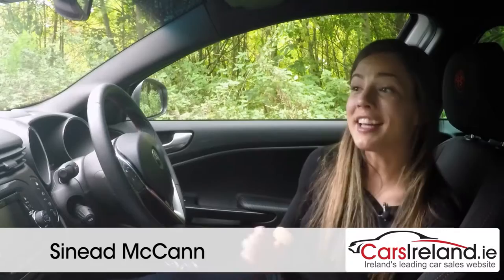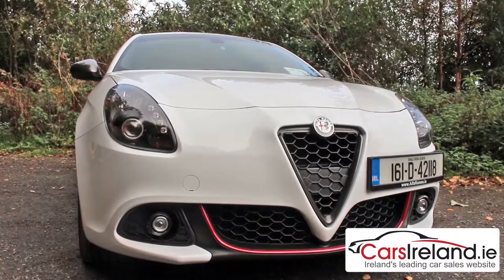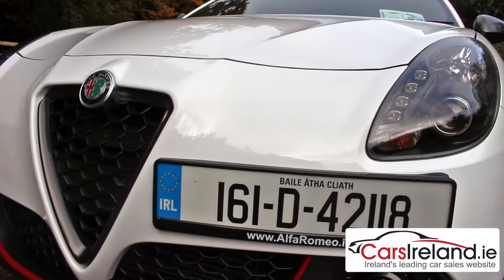The Alfa Romeo Giulietta. Even the name is pretty. And as for the car itself, well just look at it — it's gorgeous. Call that a subjective opinion if you like, but I haven't found many who would disagree, or at least have their heads turned by the Giulietta. With a face so handsome, they had to offset the number plate to accommodate those striking features.